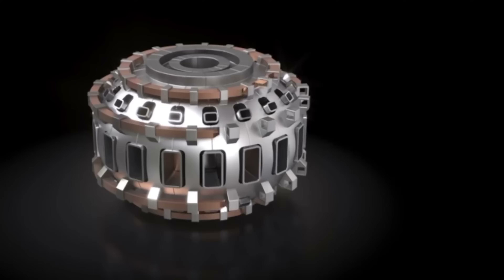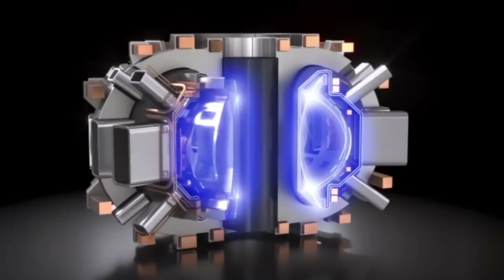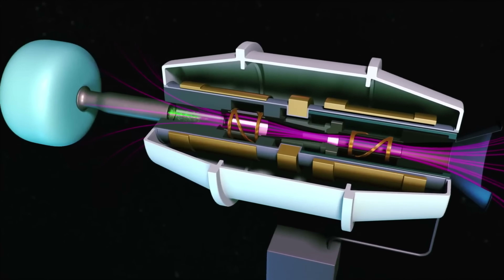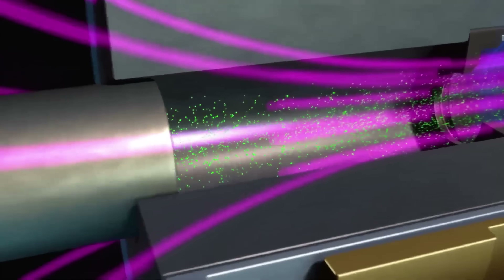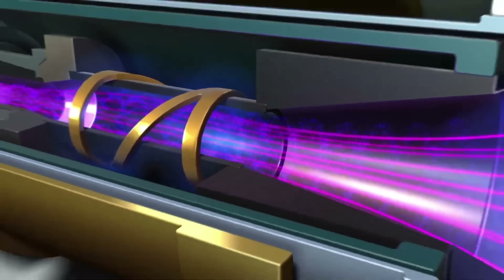In space, magnetoplasmadynamic (MPD) thrusters use electric and magnetic fields to accelerate ionized propellants at high speeds, with cutting-edge designs using superconducting magnets to achieve incredible performance. With ongoing advancements, magnetic propulsion promises to revolutionize transportation, making it faster, greener, and more efficient than ever before.